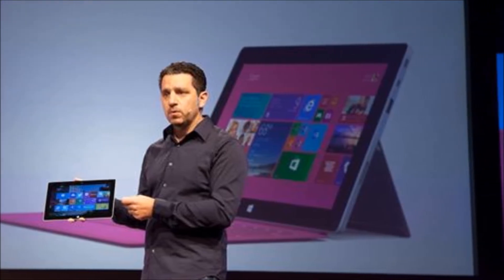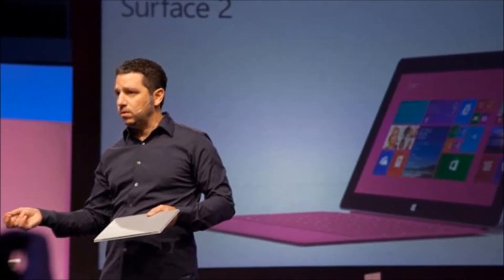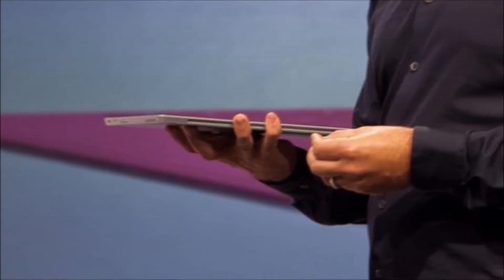The original Surface RT had a 1366x768 pixel screen, but the new Surface 2 is a 1920x1080 pixel display. It's also thinner and lighter than its predecessor and comes with new color options — you can get a silver version if you don't like black.